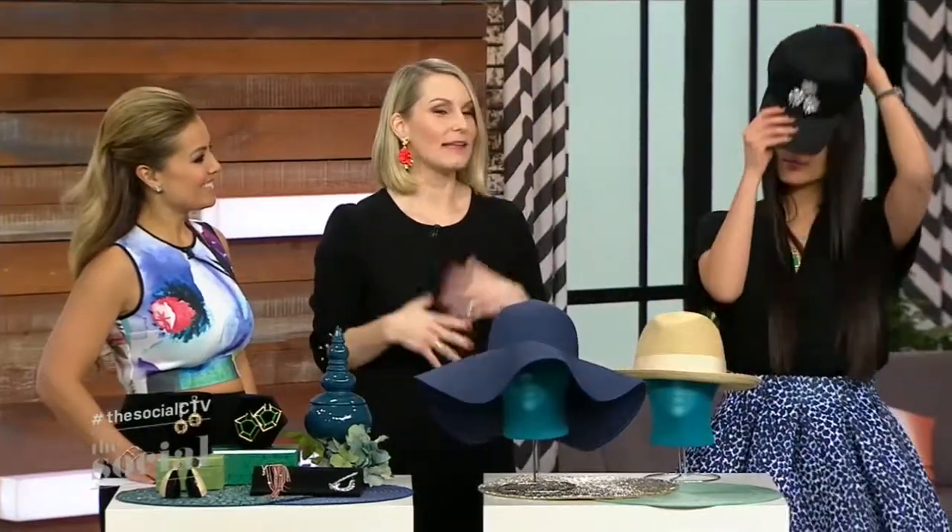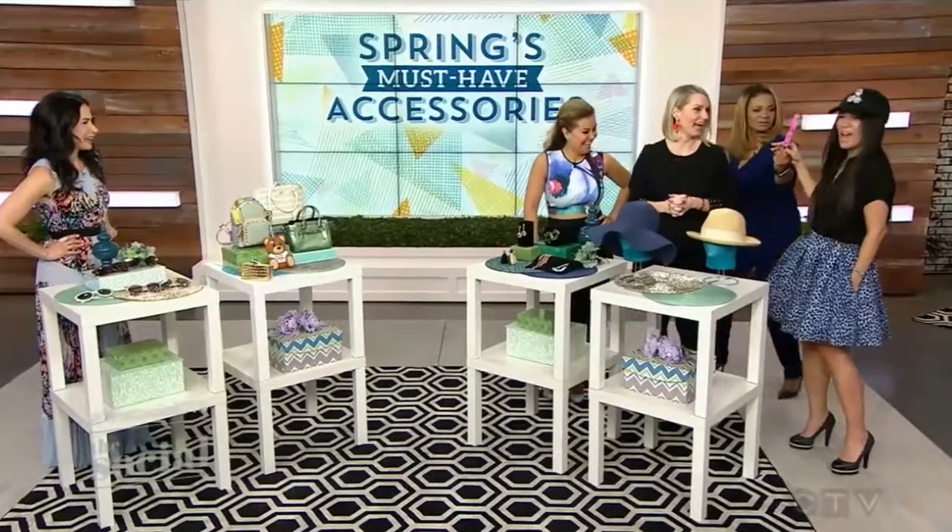And then we have the ball cap. Unlike your Toronto Blue Jays hat — go Jays! — this one is very sleek, very chic, and it incorporates a little bit of bling up top. This one is from 424. I cannot stop looking at myself — it's so good on me!